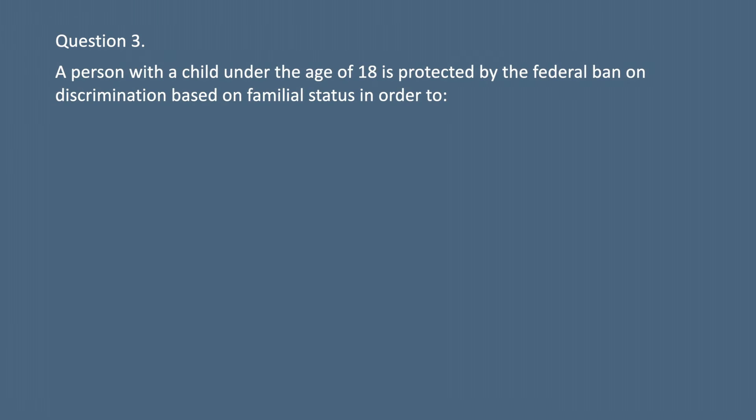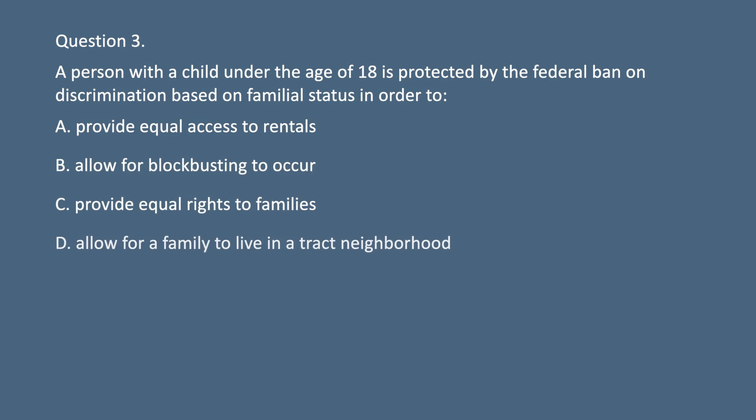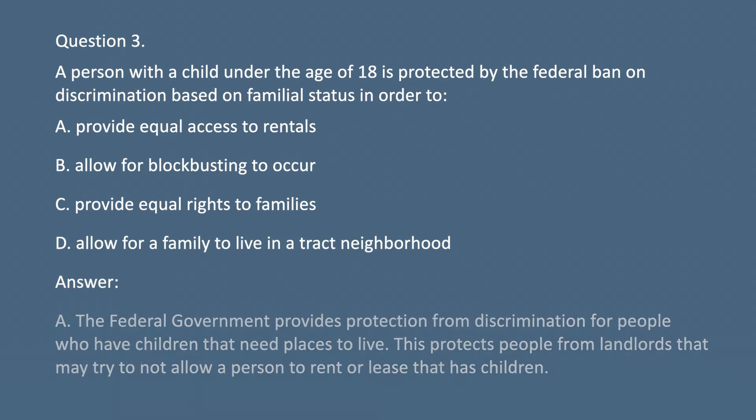Question 3. A person with a child under the age of 18 is protected by the federal ban on discrimination based on familial status in order to: A. Provide equal access to rentals. B. Allow for blockbusting to occur. C. Provide equal rights to families. D. Allow for a family to live in a tract neighborhood. Answer: A. The federal government provides protection from discrimination for people who have children that need places to live. This protects people from landlords that may try to not allow a person to rent or lease that has children.